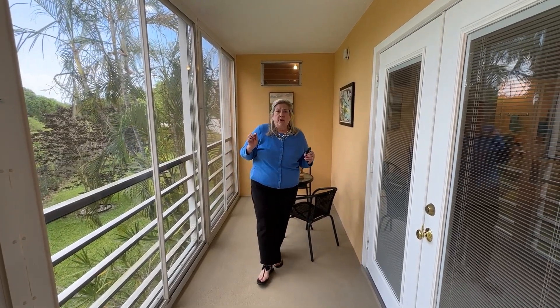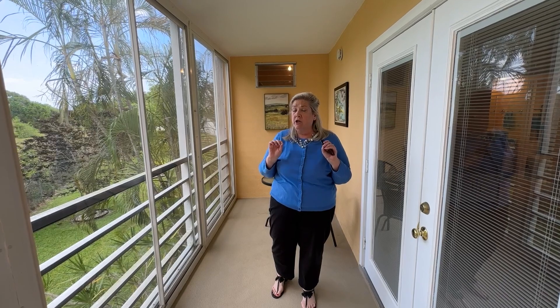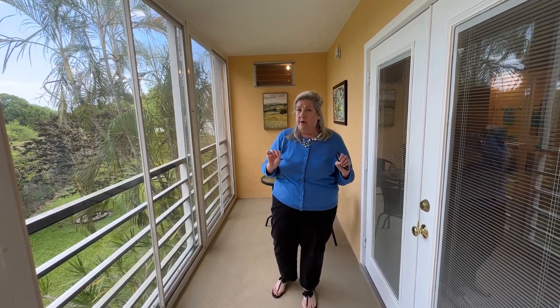If you or anyone you know would like to take a look at this very well-priced, large corner luxury Greenbrier unit, please give us a call. Sarah and Erin Rose, RE/MAX Direct, 561-308-5766.